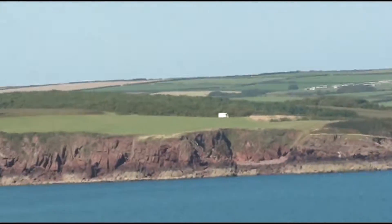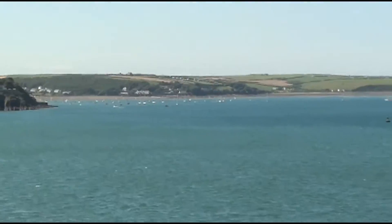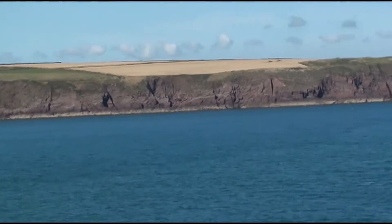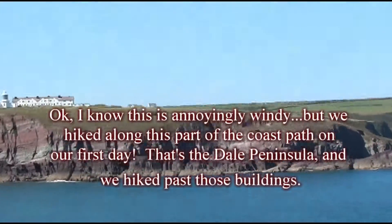We walked along there. I think this up here is Dale. It's really a long way all around the point of Dale.